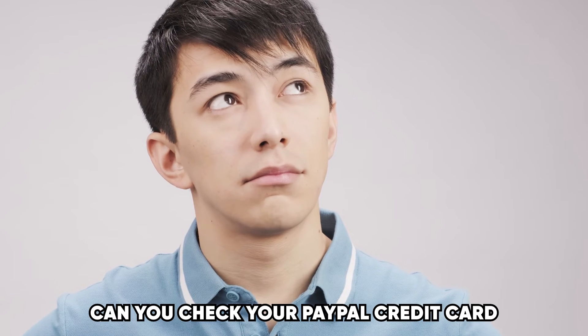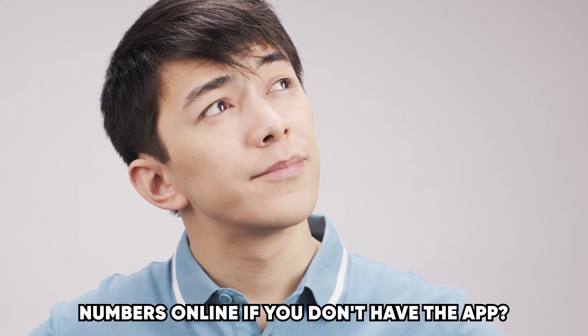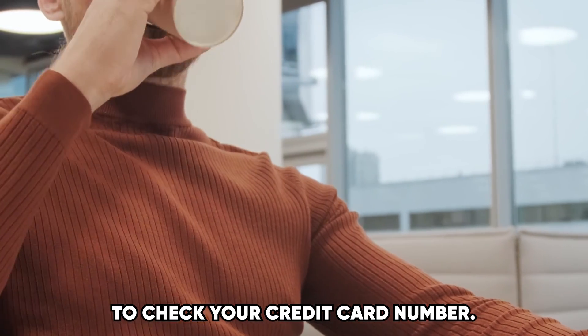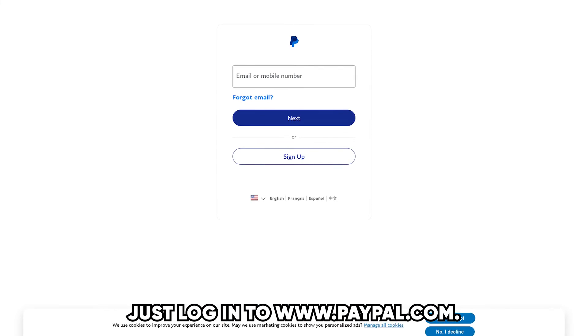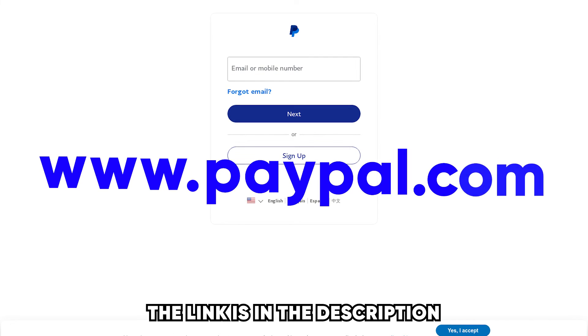Can you check your PayPal credit card numbers online if you don't have the app? Yes, it is possible for you to check your credit card number. Just log in to www.paypal.com — the link is in the description.